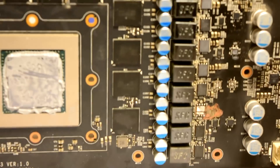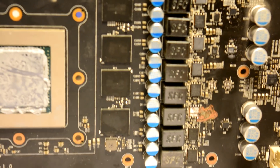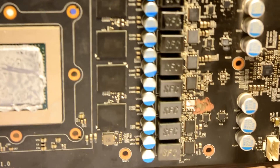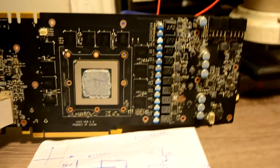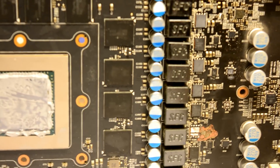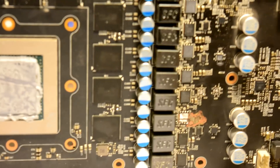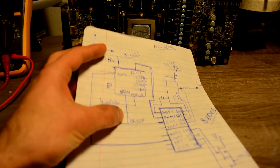I'd like to say that this burn isn't that bad — on a scale from 1 to 10 I would give it a 5. This is not a burn-through, and I don't really see any damage to traces, so it could be worse. Anyway, it isn't that bad. The problem is still present, but before we proceed with our repair, let's see how the power is built. I did a little sketch for easy understanding of how everything works.